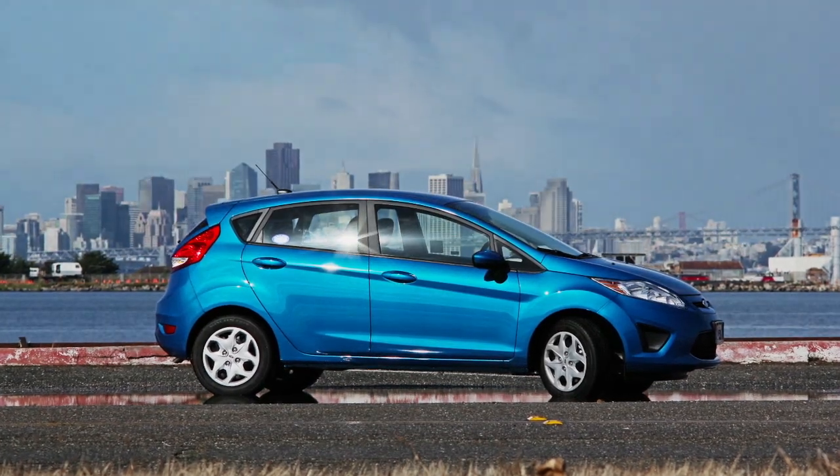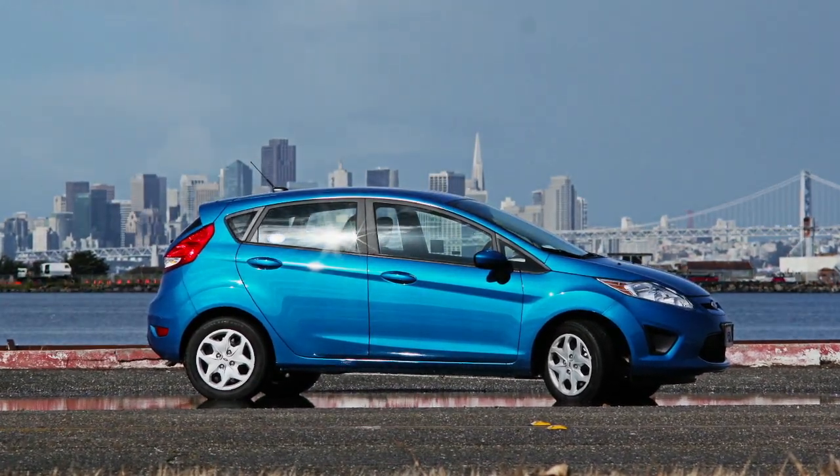Our 2012 CES coverage is powered by Ford. Hey, what's up, guys? Soulja Knows Best here.